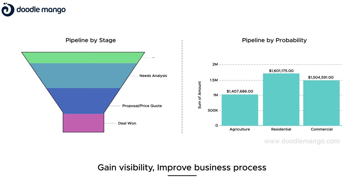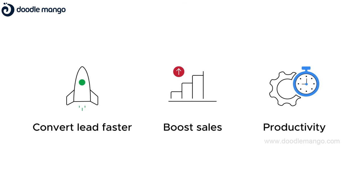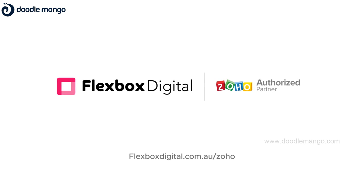To gain visibility, improve business process, convert leads faster and boost sales and productivity, Flexbox Digital Solar's CRM solution is all you need.